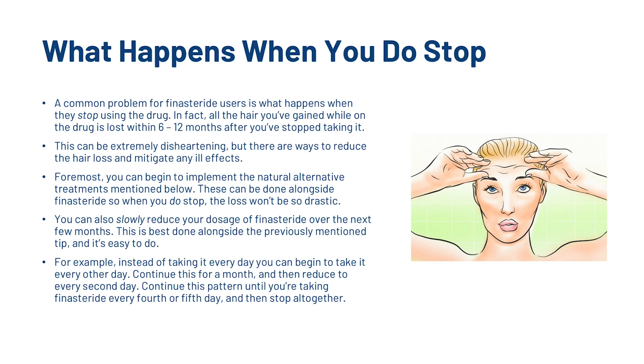So what happens when you actually stop taking finasteride? A common problem for finasteride users is what happens when they stop using the drug. All the hair you've gained while on the drug is lost within 6–12 months after you've stopped taking it. This can be extremely disheartening but there are ways to reduce the hair loss and mitigate any ill effects. First of all, you can begin to implement natural alternative treatments. These can be done alongside finasteride so when you do stop, the loss won't be so drastic. You can also slowly reduce your dosage over the next few months — for example, instead of taking it every day, begin to take it every other day. Continue this for a month, then reduce to every second day, and continue this pattern until you're taking finasteride every 4th or 5th day, then stop altogether.